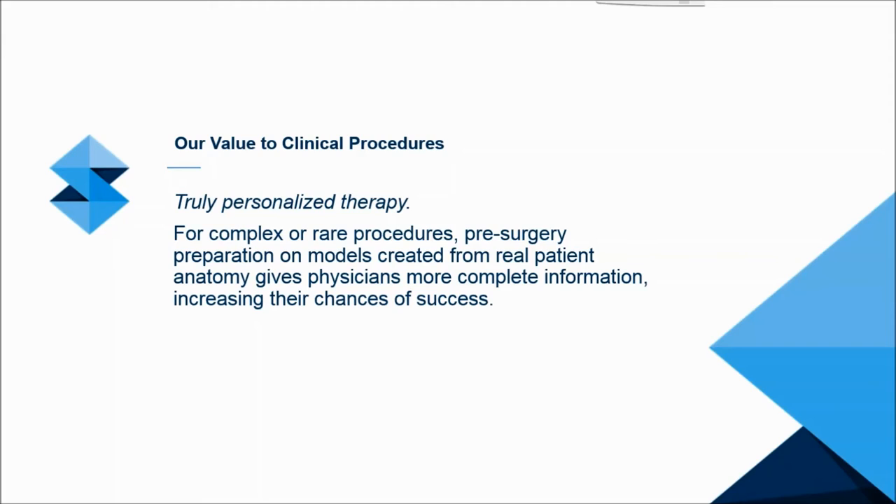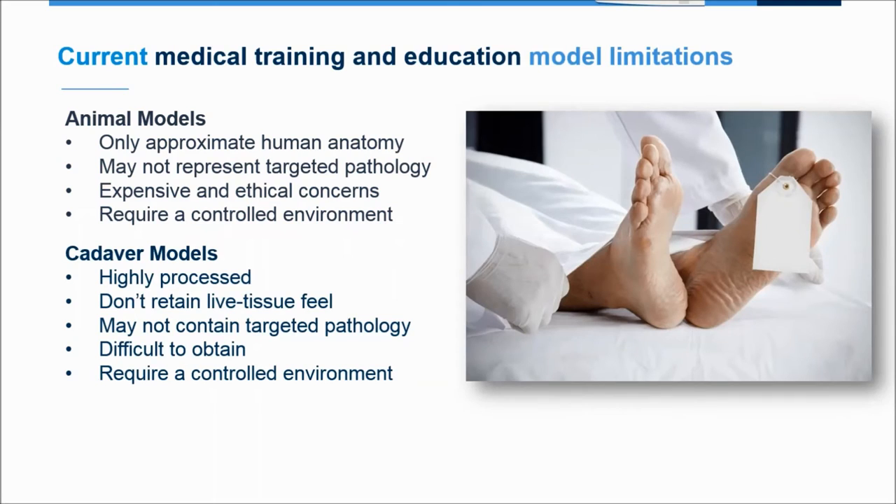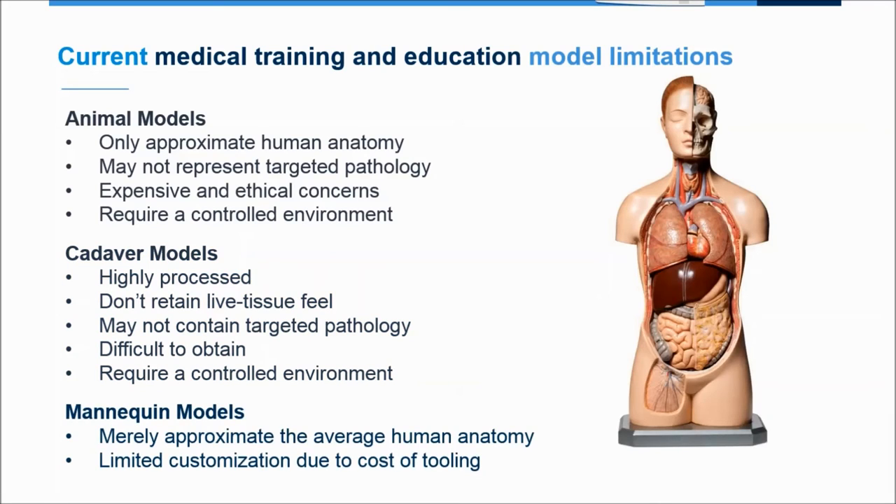The second application is clinical training and education. There are a lot of challenges with current medical training models. If you train on animal models, they only approximate human anatomy and don't include the target pathology of interest. Cadavers are chemically treated and no longer retain real tissue feel, and may not include the pathology either. Mannequins are only an average approximation of human anatomy and don't include a significant range of clinical scenarios.